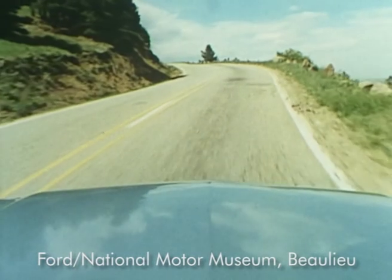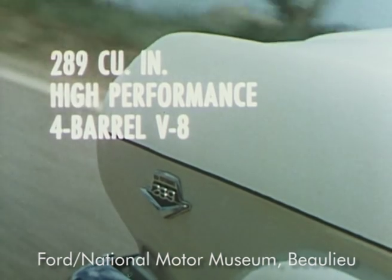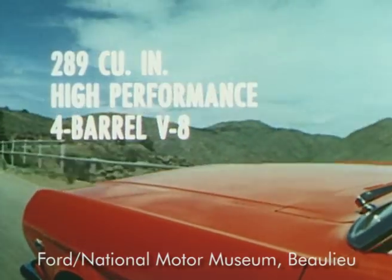If it's performance you want, Mustang has it with three optional V8s, topped off by a competition-proved 289-cubic-inch, high-performance, four-barrel V8, capable of winning against the best sports cars in the world.